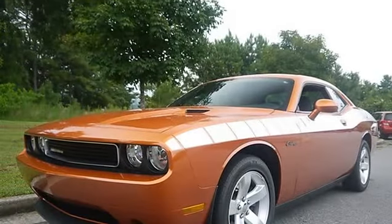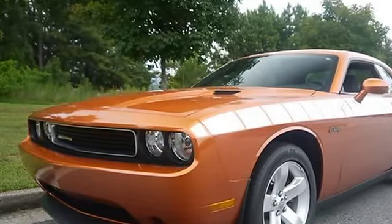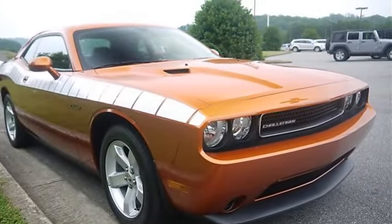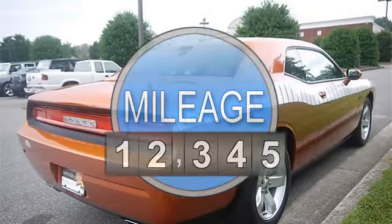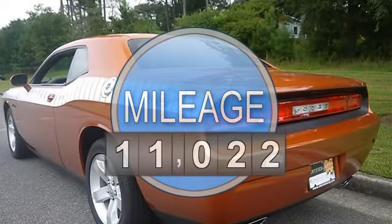2011 Dodge Challenger 2DR. This vehicle features the following equipment: Automatic, Gas Ethanol, 3.6L engine, Rear Wheel Drive. 26 East Customer Preferred Order Selection Package including 3.6L 56VVT Engine with 5-Speed Automatic Transmission.